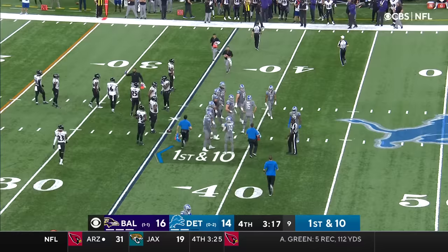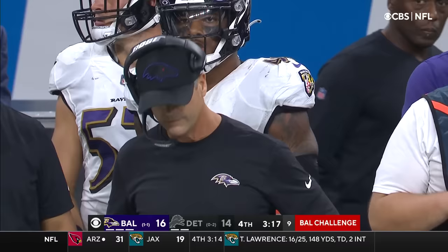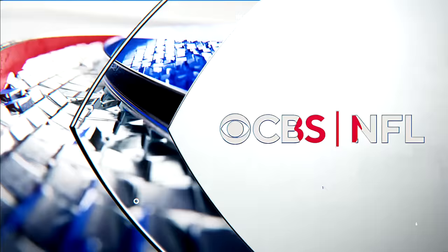We have a stoppage of play on the field. Baltimore is challenging the ruling of a completed catch. John Harbaugh says he caught it — prove it to me.